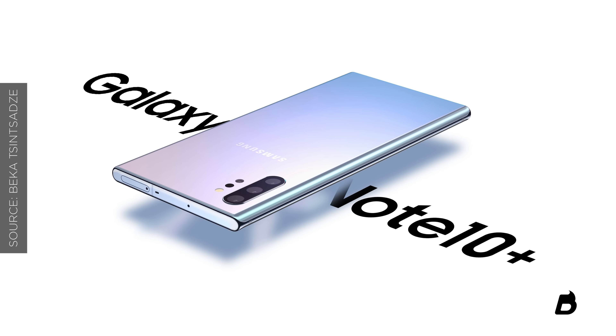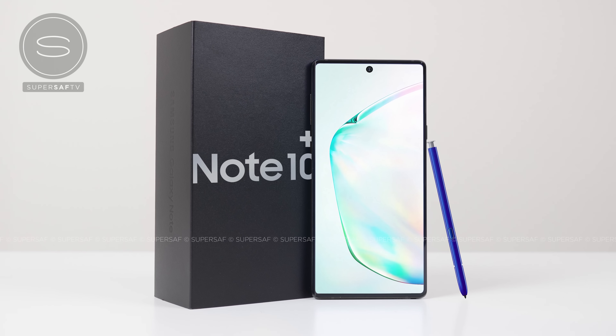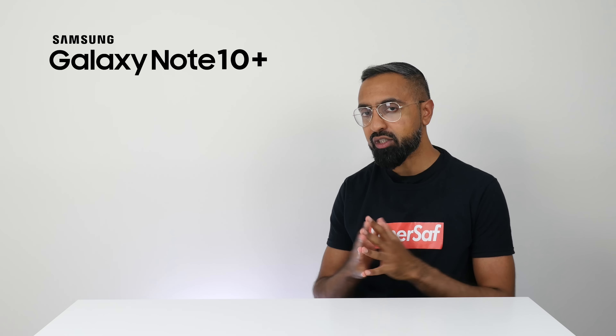With just over a week left for the official launch of the Samsung Galaxy Note 10, the leaks and rumors have all been heating up. What's up guys, Saf here on SuperSaf TV, and this is everything you need to know about the Samsung Galaxy Note 10.